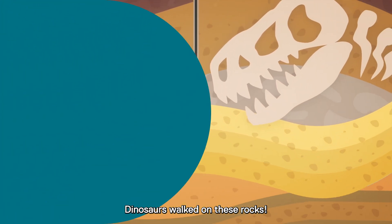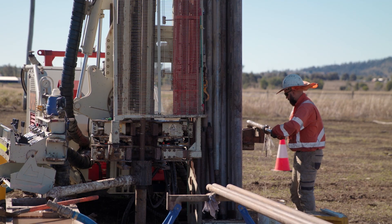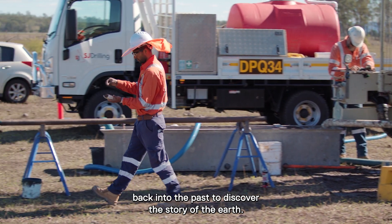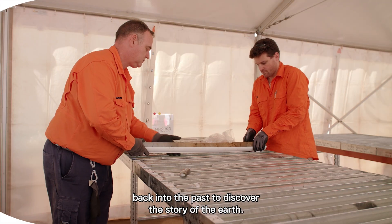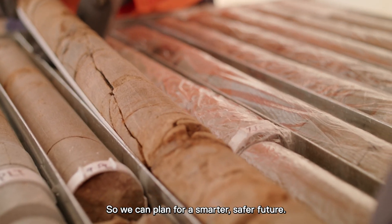We're talking rocks that have been buried for up to 160 million years. Dinosaurs walked on these rocks. A geotechnical investigation is a deep dive back into the past to discover the story of the Earth, so we can plan for a smarter, safer future.